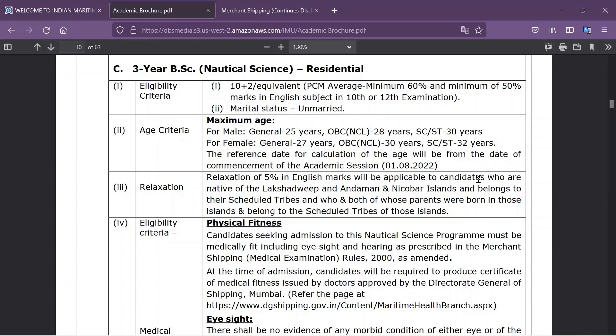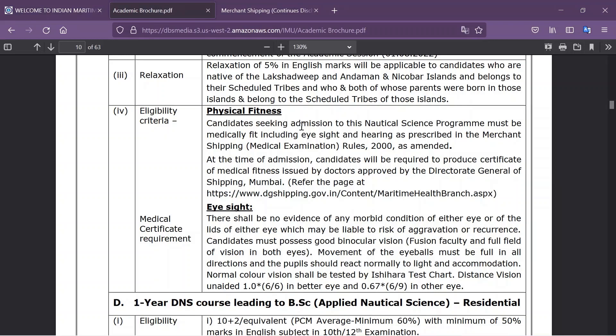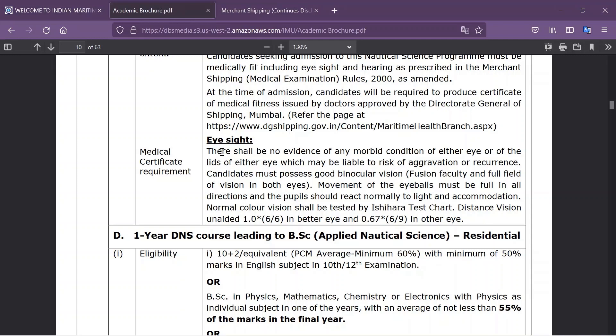Moving on to the three-year BSc Nautical Science: the eligibility criteria are 10+2 with PCM aggregated minimum 60% and minimum 50% in English either in 10th or 12th. The age criteria is the same as B.Tech — 25 years for male and 27 years for female. The physical fitness criteria is the same as B.Tech candidates, but BSc candidates must produce a medical fitness certificate issued by a doctor approved by the Directorate General of Shipping at the time of admission. The eyesight eligibility is the tough part: it should be 6x6 in the better eye and 6x9 in the other eye. In general terms, a BSc candidate is not allowed to wear specs while working, studying, or while in college.